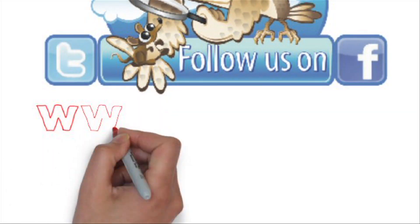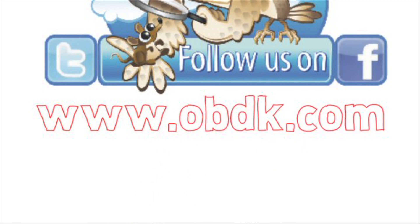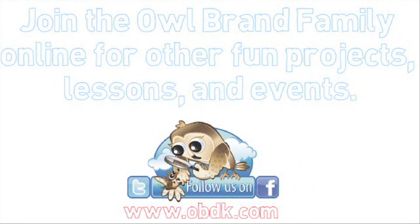Learn more about fun, affordable, and quality owl brand products and resources at our website or on Facebook.